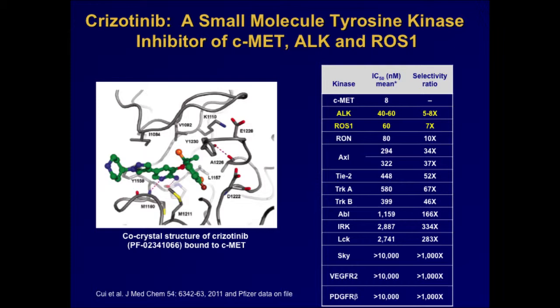Crizotinib was originally developed to target a different tyrosine kinase — C-MET — and it is a very potent C-MET inhibitor. In the course of characterizing its selectivity profile, it was found that crizotinib also inhibits a number of other tyrosine kinases. It was known early on that crizotinib inhibits ALK quite effectively, and later that it also inhibits ROS1. A handful of other kinases are also quite potently inhibited by crizotinib, such as RON and Axl.